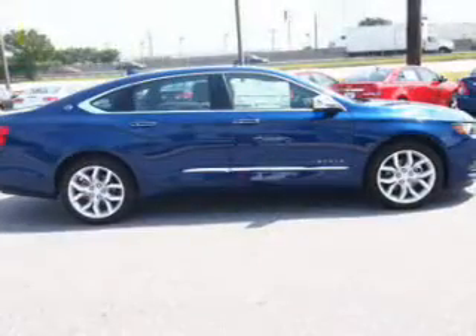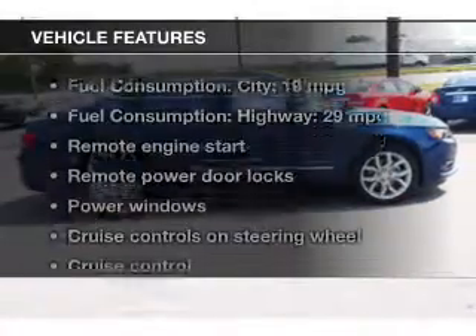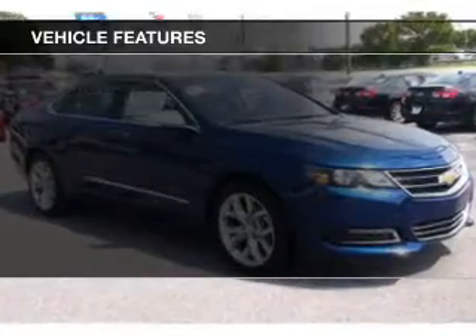Heated seats are a desirable comfort feature. Let the outside in with a power sunroof. Plus enjoy these notable features that are included in this vehicle.